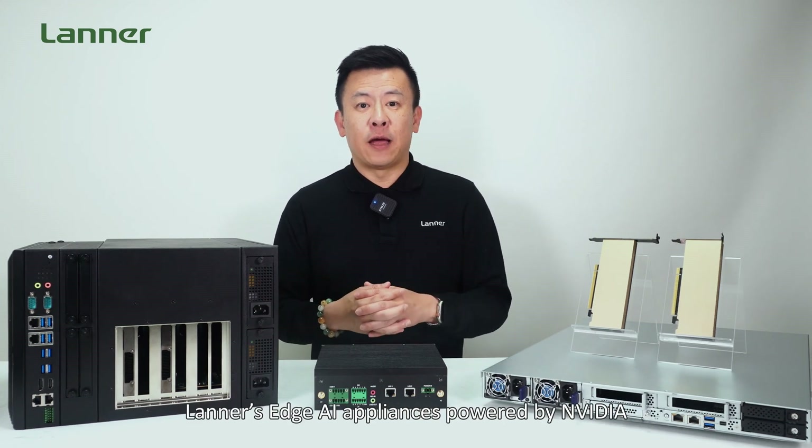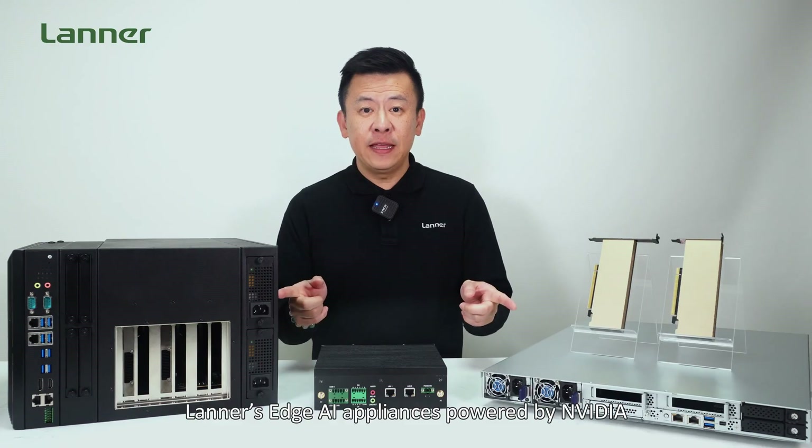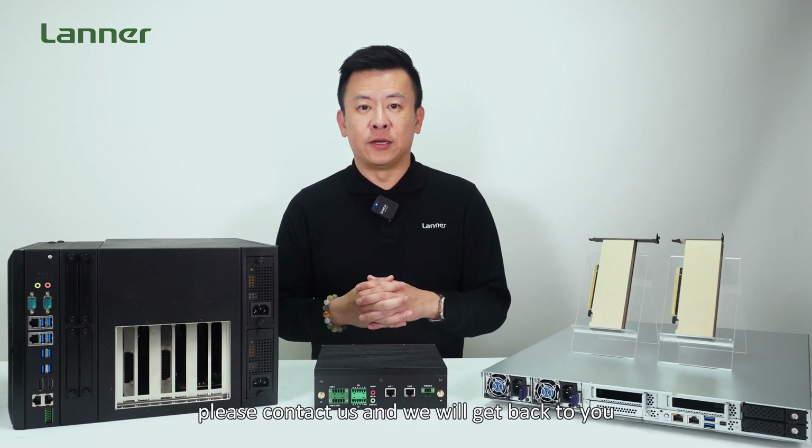Thank you for watching this episode of Product Insight. If you have any inquiries about the latest AI appliances powered by NVIDIA, please contact us and we will get back to you. See you next time.